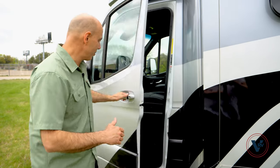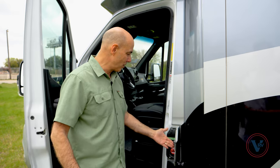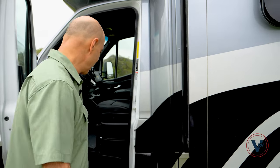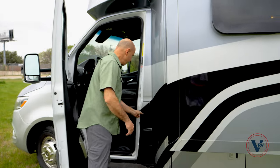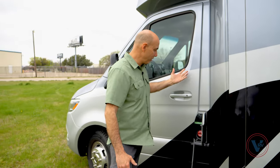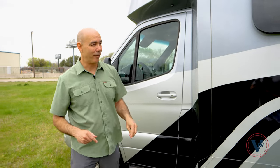Walking around the coach, right here is our fuel fill. This is sort of a security aspect because you can't open this unless the door is open. Open that up, fuel it up, close it, close the door. If you don't want the fumes going into your coach while fueling up, open this up, close the door while you're fueling, open it back up, close that, and now you're secured for travel.